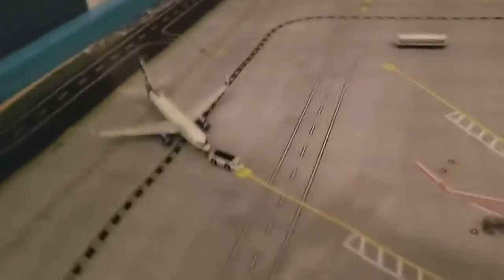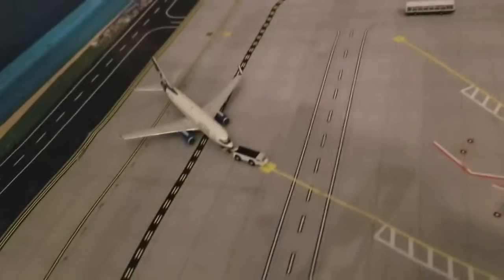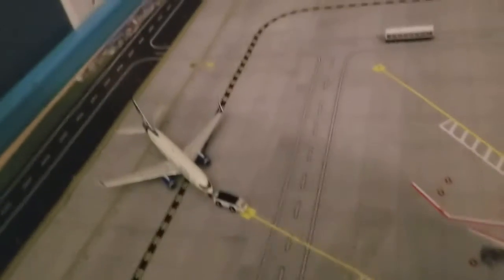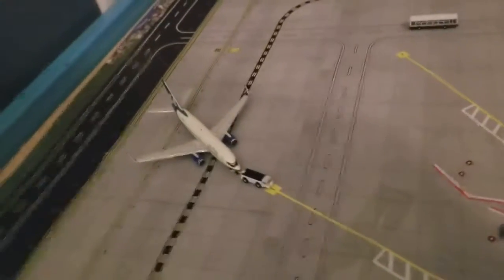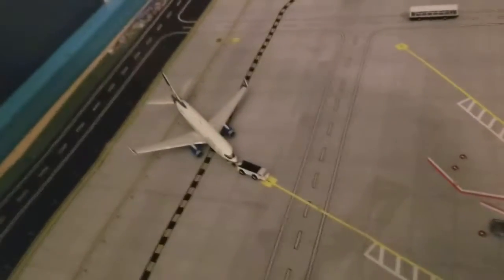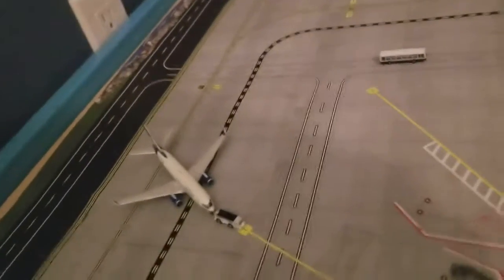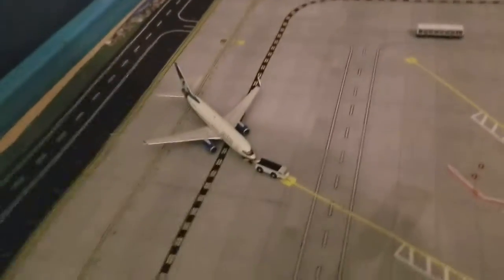Then onto the gates — just pushing back is an AirTran 737-700, which arrived from Fort Lauderdale. Right now it's pushing back for the ramp, but it is going to head out to Tampa later.